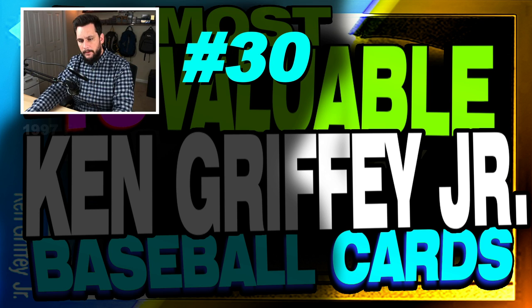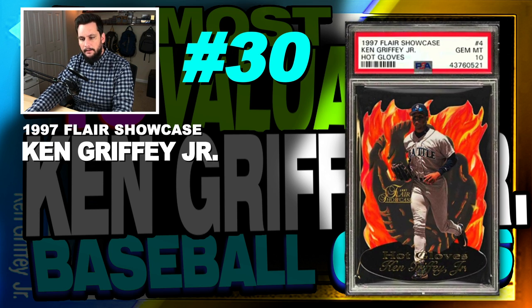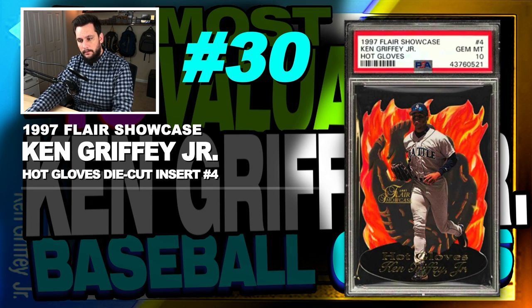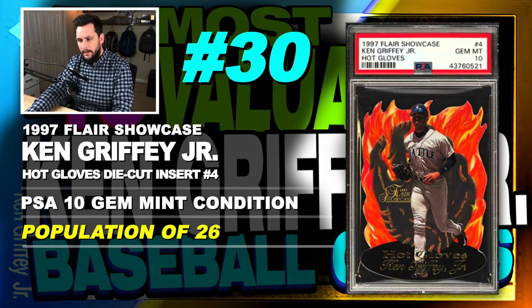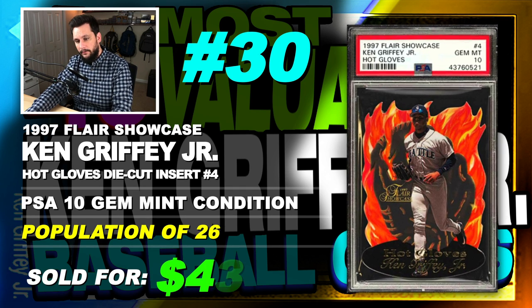Number 30 is a 1997 Flair Showcase Ken Griffey Jr. Hot Gloves die cut insert, number 4, graded PSA 10, gem mint condition, population of 26, sold at auction in October of 2019 for $435.